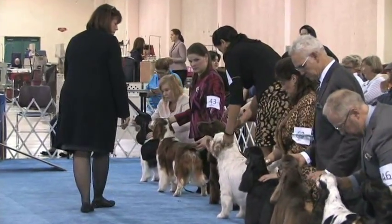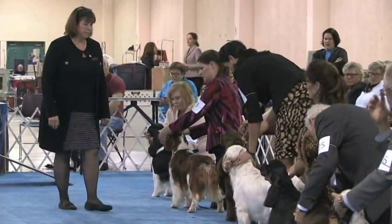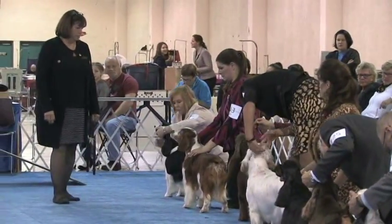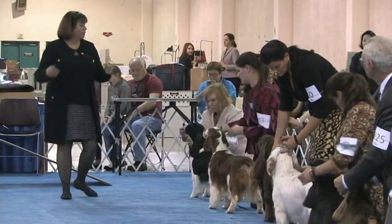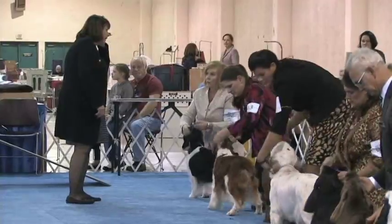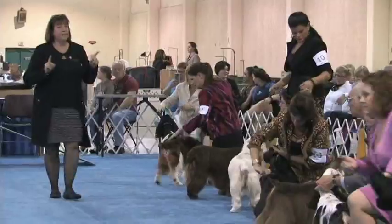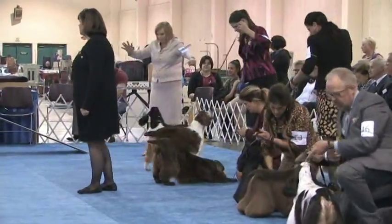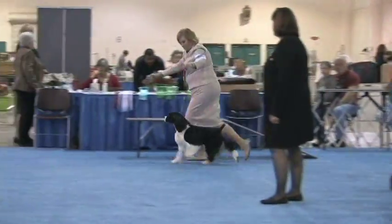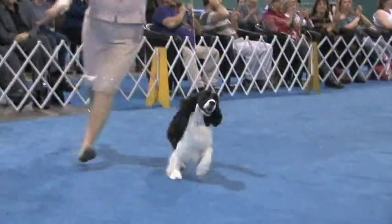We have a lot of people at the show who have seen many of these Best in Show competitions over the years. Let's see if our judge has made her decision or wants to see some more movement. One at a time, she said. Here we go — English Springer Spaniel number 52, Champion Telltale Statuette.